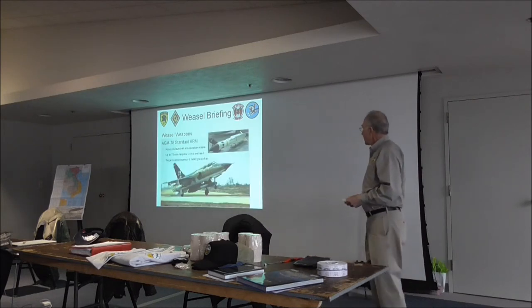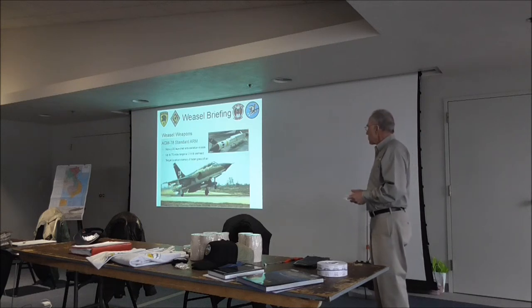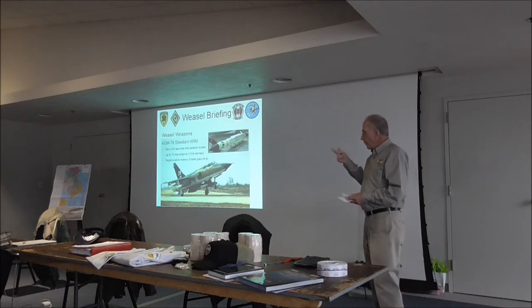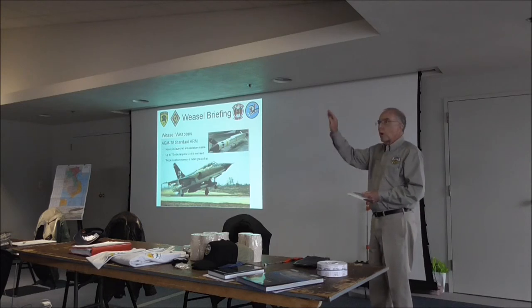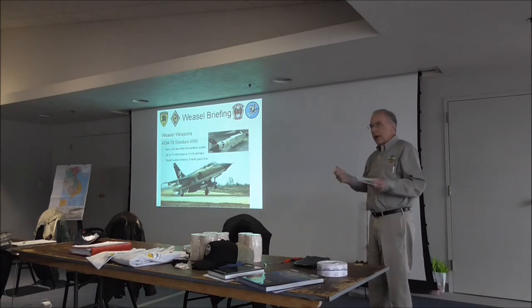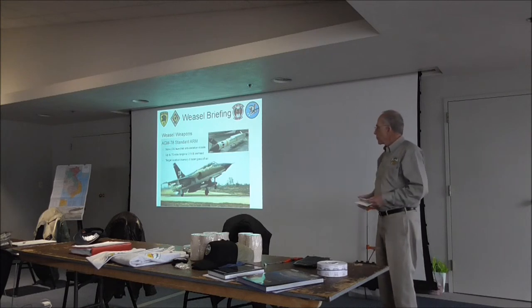And then there's the AGM-78. It would really reach out there — John had got some stuff at 75 miles; I thought it was 60. But any way you look at it, it was a big improvement. The bear would lock it on, I'd fire it, and if it's got a distant sight, it would actually pull up and go into a kind of high cruise and then come over. It had a memory, so if they did shut their radar down, it would dead reckon them.